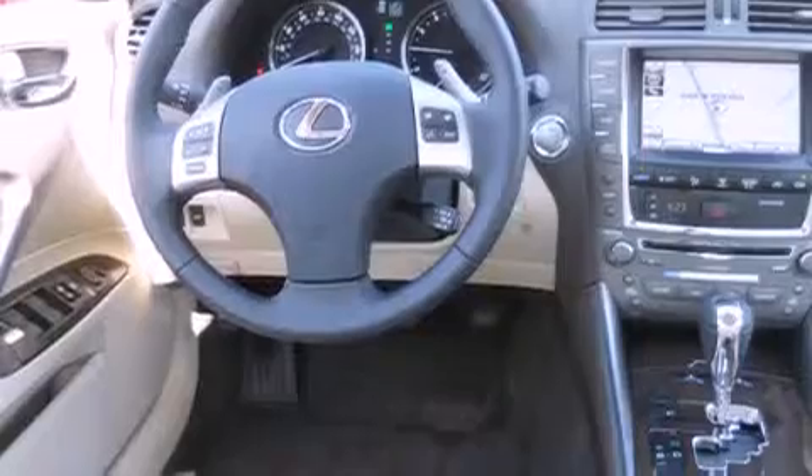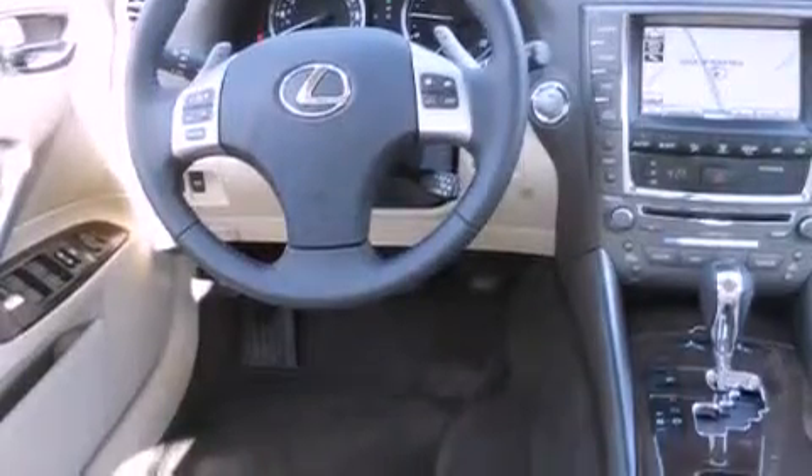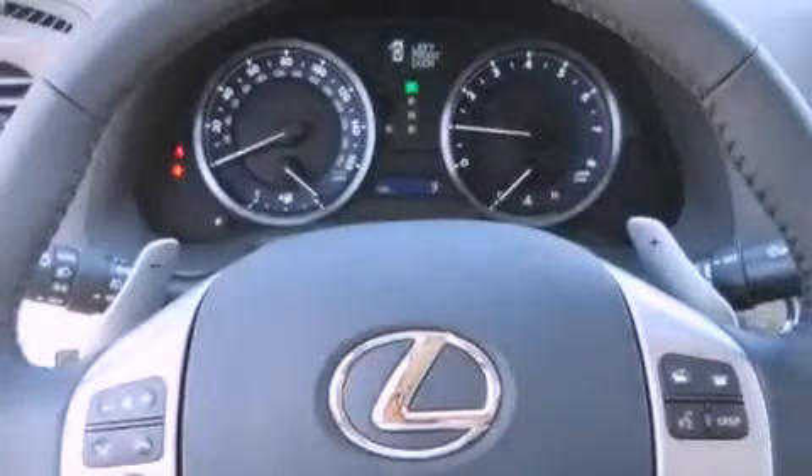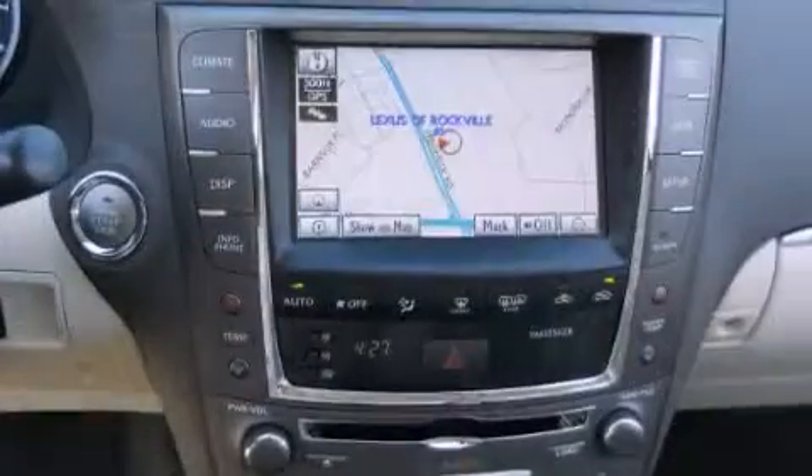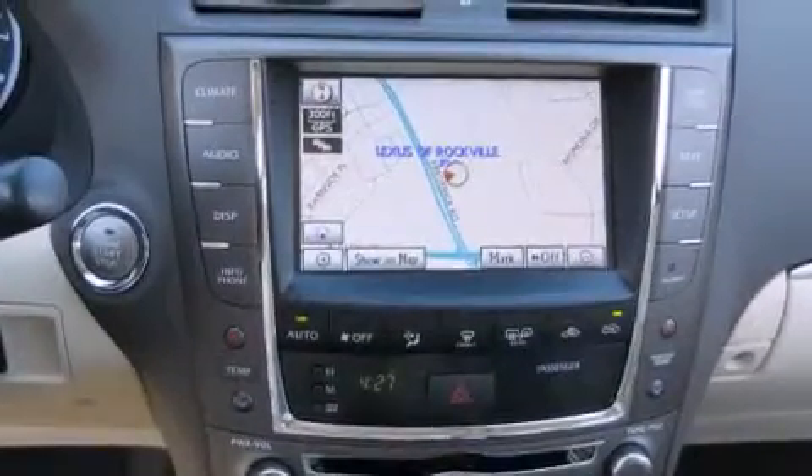The following features are also included: air conditioning with automatic climate control, cruise control, an auto-dimming rear-view mirror, a CD player, wood trim interior accents, a passenger side vanity mirror, a security system, a traction control system, a home link feature, and fog lamps.